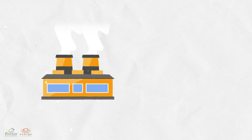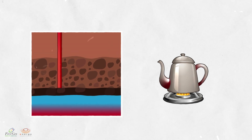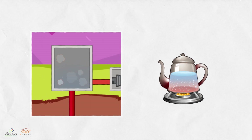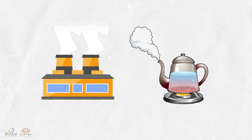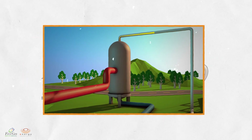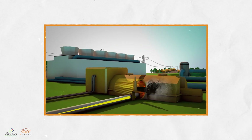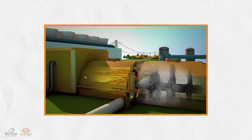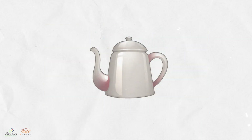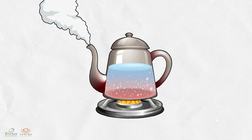We can compare the way geothermal power plants work to boiling water in an old school kettle. Think of the heat from the stove as the earth's heat, and the boiling water as the geothermal reservoirs, and the whistle of the kettle as the turbine generators in a geothermal plant. The high-pressure steam produced in the geothermal reservoir is directed toward turbine generators in a geothermal power plant. As the steam flows through the turbines, it causes them to spin rapidly. This is similar to how the strong boiling water produces enough steam pressure through the kettle top to create a whistling sound.